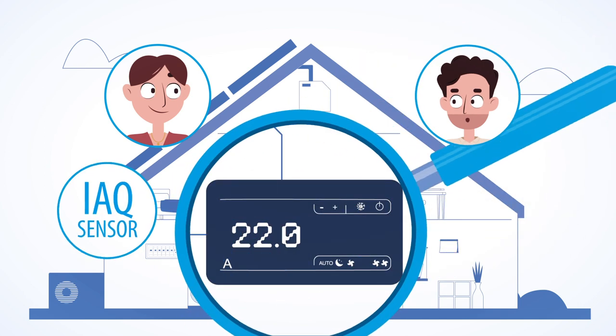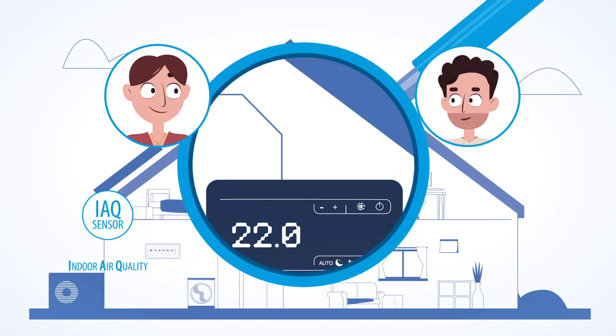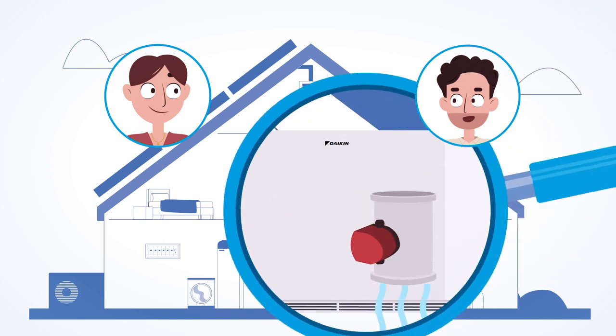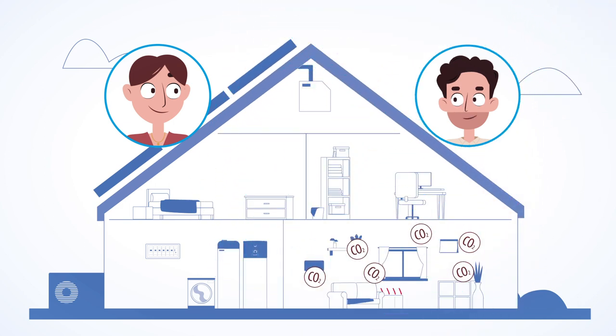A smart sensor monitors the quality of the air and the levels of CO2 and other pollutants continuously. When a preset level of pollutants or high CO2 concentration is surpassed, the heat pump convector will be alerted. The control panel of the heat pump convector will open a damper and enable fresh air into the heat pump convector. The air will be heated or cooled and then enter the room. The CO2 level in the room will then reduce and remain at a healthy level.